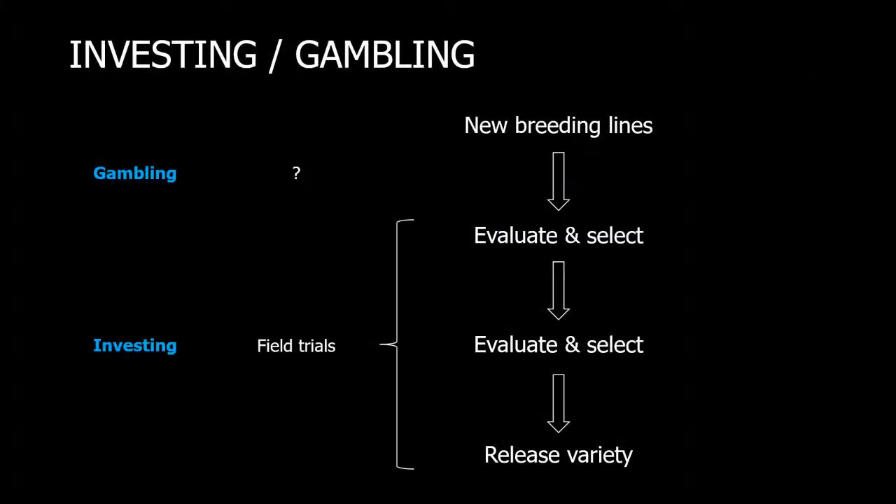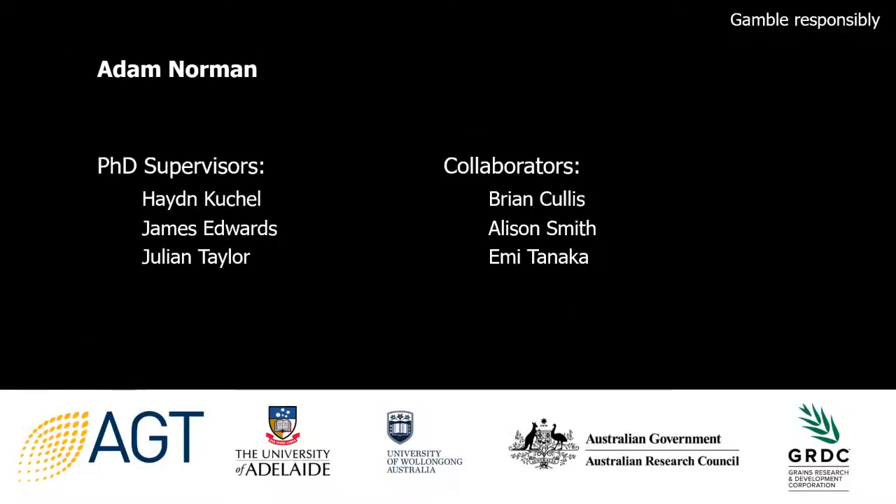To tie it back to where I started on the plant breeding diagram: we had this information hole, and we were taking a gamble on lines coming into the breeding program. But now with genomic selection, we've got solid information to base our decisions on, and we're moving from gambling to actually investing in breeding lines. Thank you very much. I'd like to acknowledge my PhD supervisors: Hayden Cooke and James Edwards from AGT, and Julian Taylor from the university, collaborators from the University of Wollongong, and funding from the ARC and GRDC.